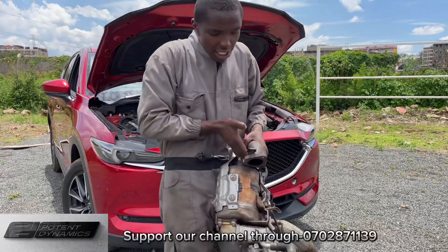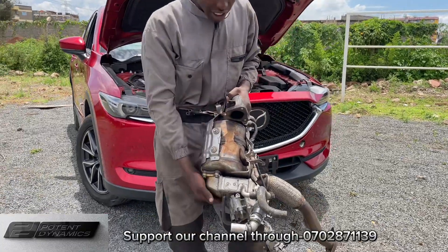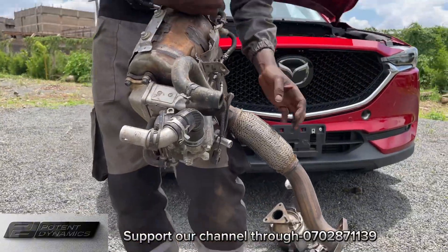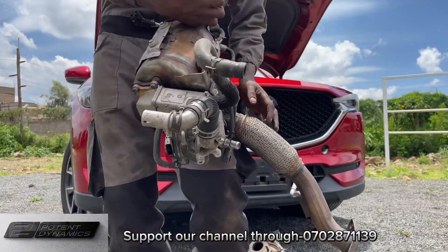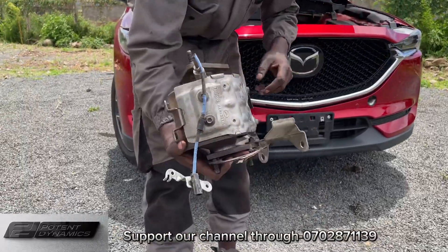The pre-cleaned exhaust gas enters here, and by the time it exits through the down pipe, it will be cleaned. I will use this one to show you the sensors.